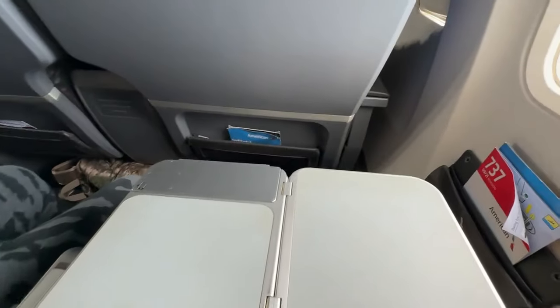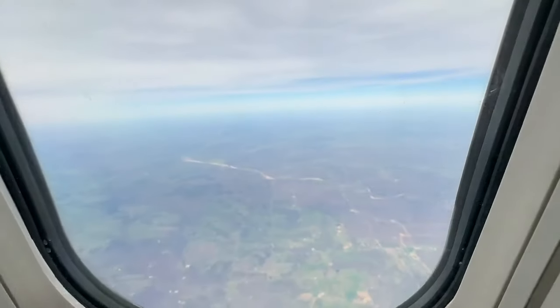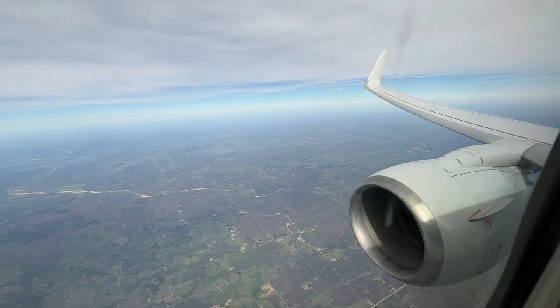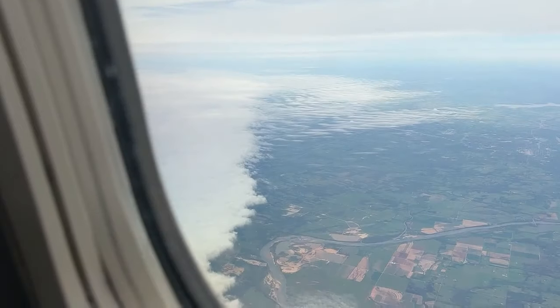Here's the tray table again — it does go forward and backwards, which is really nice, and also has that unique device holder. And here's the window view from seat 8F — an amazing view of the engine. It is absolutely fantastic.